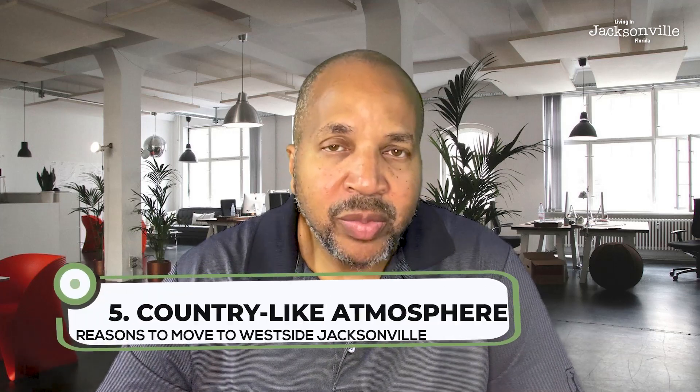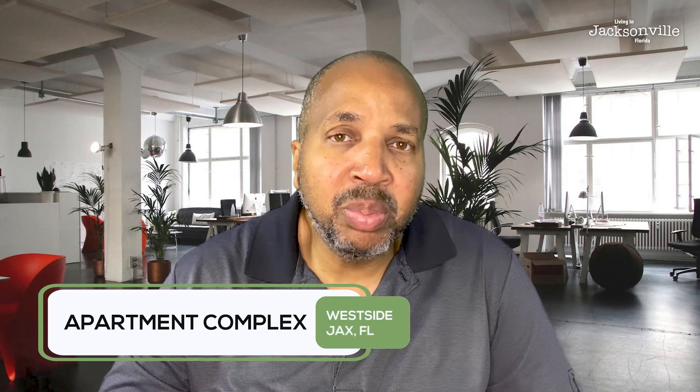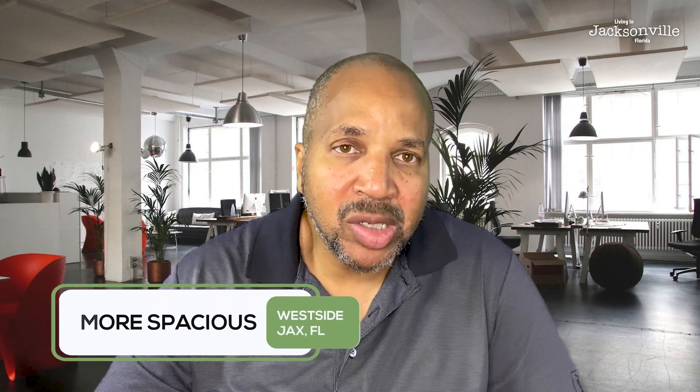Number five is the country-like atmosphere on parts of the west side. You're typically going to have larger yards and more space between homes. Even with apartment complexes, they don't seem bunched together — there's usually space between them with a restaurant here and there. It's more spacious overall. You'll see bigger front yards and larger backyards on average. You definitely get more of a country-like, suburban-type feel.